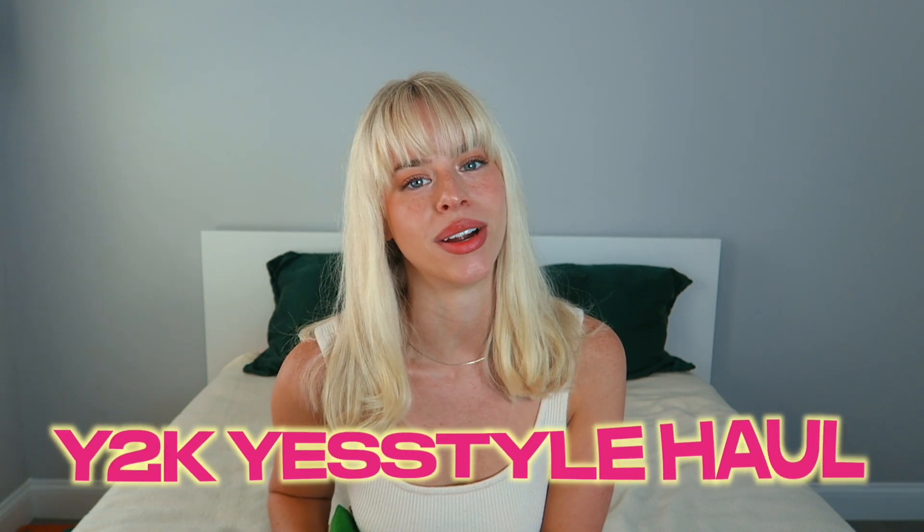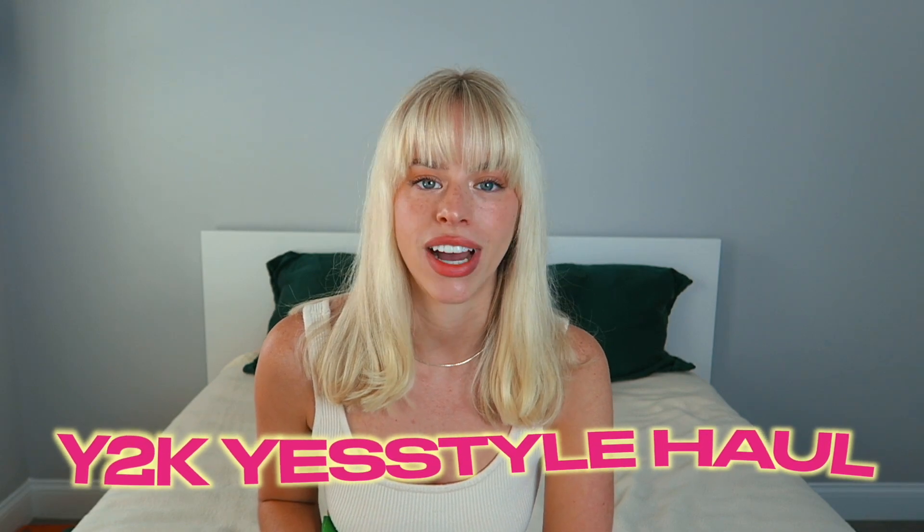What's up guys? Welcome back to my channel. My name is Courtney if you're new here. I'm back with another YesStyle try-on haul today, and this is going to be Y2K inspired. If you don't know what that means, it just means early 2000s fashion.